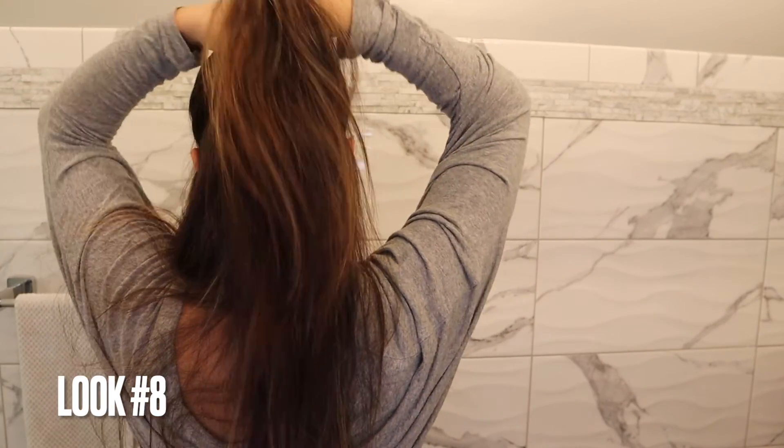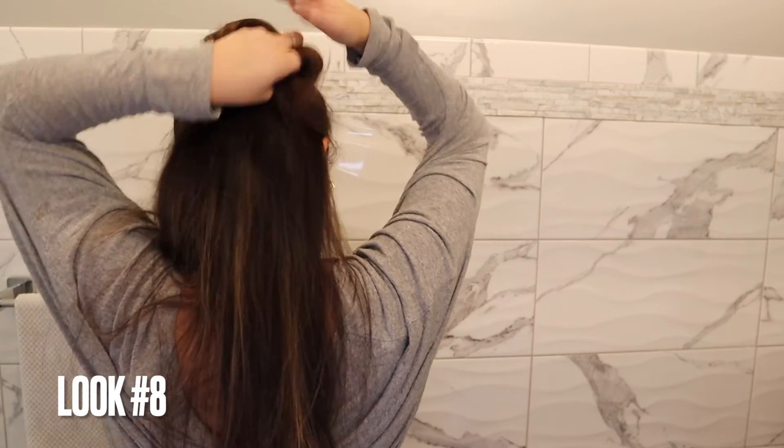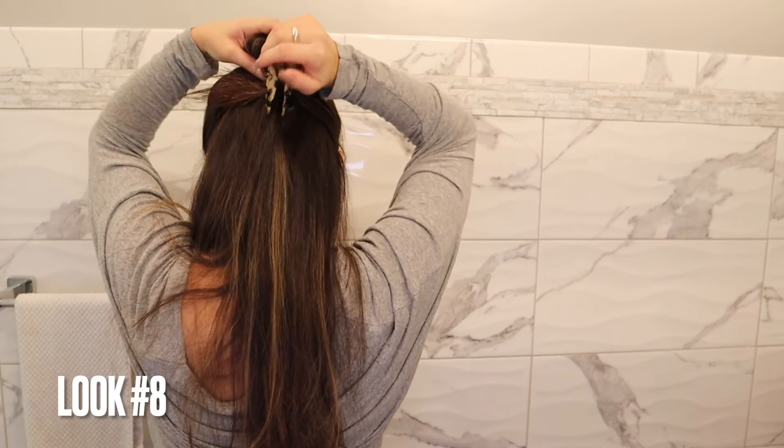For my final look I'm going to keep this volume and do a half up, half down style. We're going to keep the volume like this and only take half of the hair. I'll show you what it looks like in the back — I'm going to kind of twist this into a bun, but we don't want to do it tight; we want to leave volume. Then I'm going to take this clip and just clip that at the bottom of the bun.